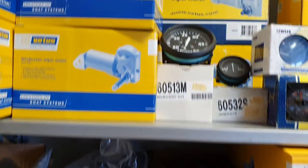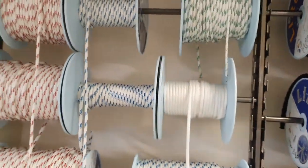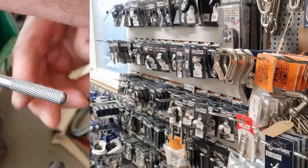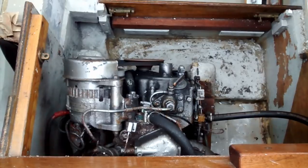The shelves in the chandlery are stocked with a great selection of products, including a wide range of mooring lines, running rigging and of course all the deck hardware you need. Our engineering services include large and small repairs to outboards and inboards.